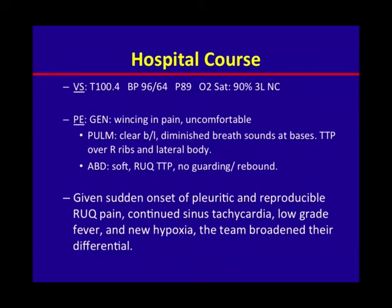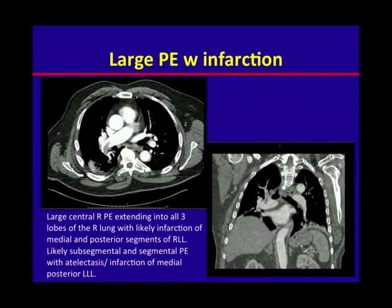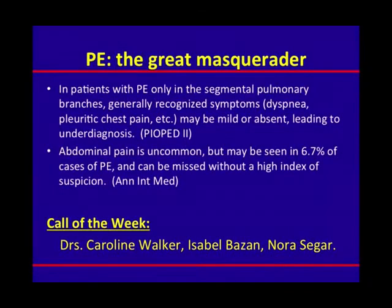Despite the admission diagnosis from the ED, the team considered his onset of pleuritic and reproducible right upper quadrant pain, continued sinus tachycardia, low-grade fever, and new hypoxia, and broadened their differential to include ruling out a PE. On CT-PE, he actually had a large PE with infarction extending to all three lobes of the right lung, as well as sub-segmental and segmental emboli with infarction in the posterior left lower lobe. PEs have been referred to as the 'great masquerader' in addition to syphilis. In patients with PE only in the segmental pulmonary branches, typical symptoms like dyspnea and pleuritic chest pain may be mild or absent, leading to under-diagnosis. Abdominal pain as a presenting symptom is uncommon but there are case reports, with an estimate of six to seven percent according to one Annals review.